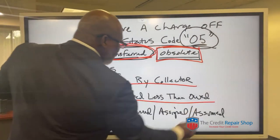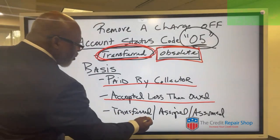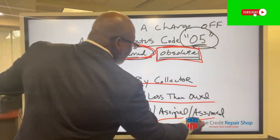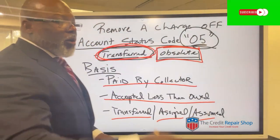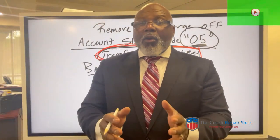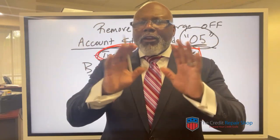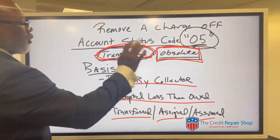The original creditor accepted less. The original creditor placed this information on there — they're telling the bureau what they did with it. And by law, if you don't do anything, it can sit there seven years.